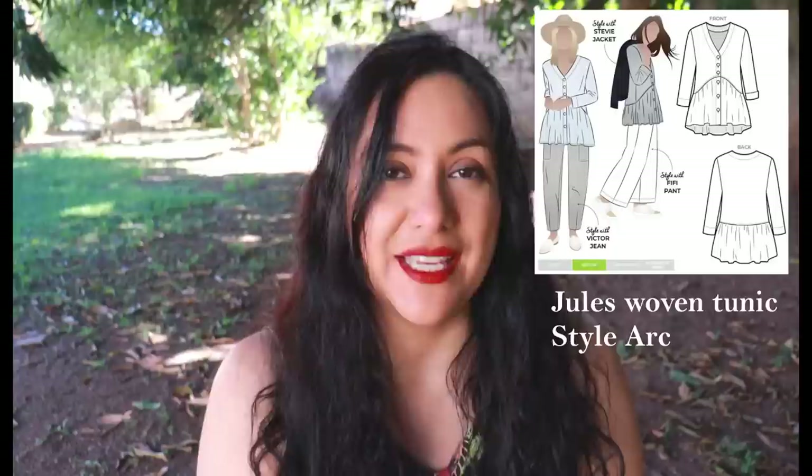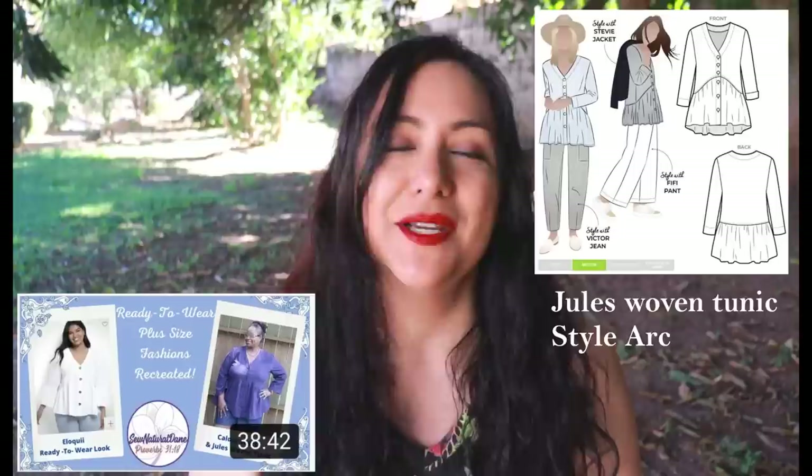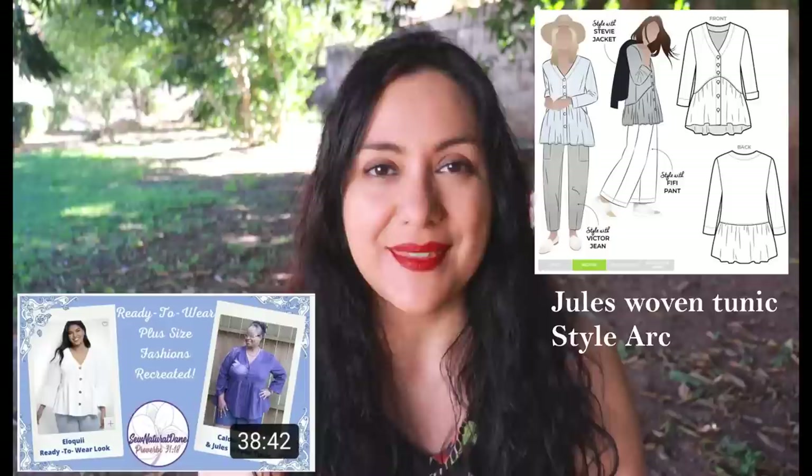What I've thought would make a great style for this is the Jewels Woven Tunic from Style Arc. I got this pattern as a freebie, maybe in 2018, and had forgotten I had it. But recently Natita from Sew Natural Dane recreated some ready-to-wear styles and chose that pattern. When she posted it on Instagram I immediately remembered I have that. It's such a pretty design — that asymmetry on the front, the bodice is not straight and the gathers come from that. That is the perfect design for a really floaty, airy fabric. I will link her video in the description if you want to see more about that pattern.